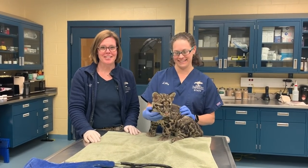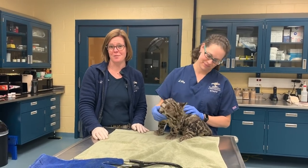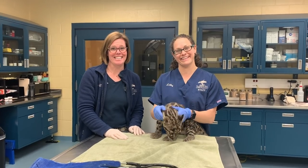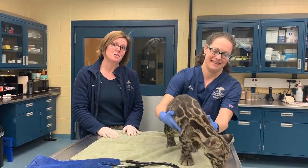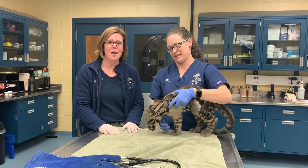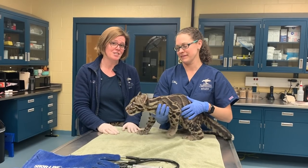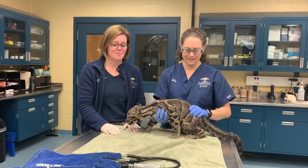Hi, my name is Dr. Ginger Sturgeon and I am the Head Veterinary and Director of Animal Health here at the Pittsburgh Zoo and PPG Aquarium. And this is Libby, she is our Head Veterinary Technician. We wanted to let you know that even though we are closed to the public, we are still taking care of your animals when it's safe for us to do so. And here is Lynn, one of our clouded leopard cubs.